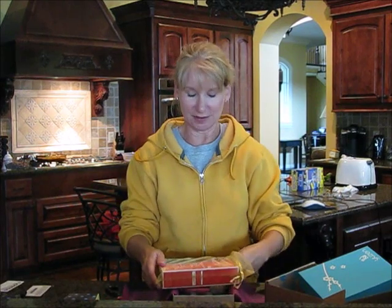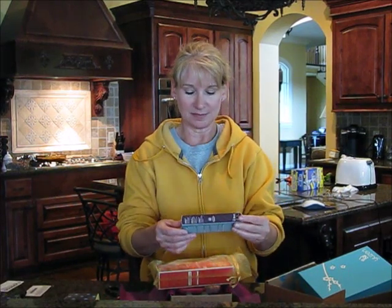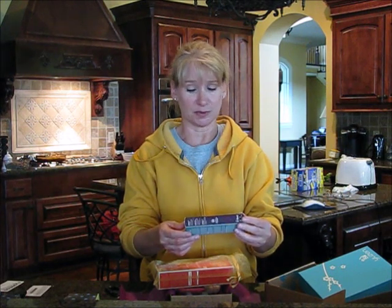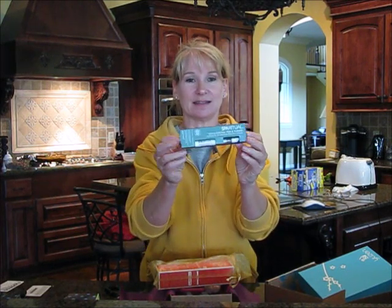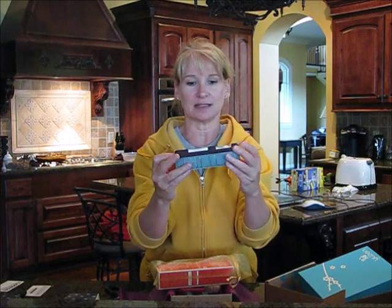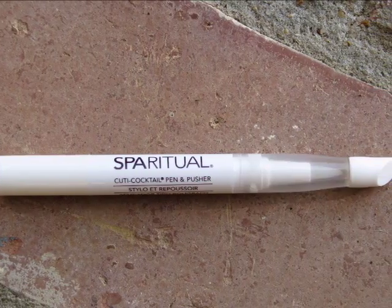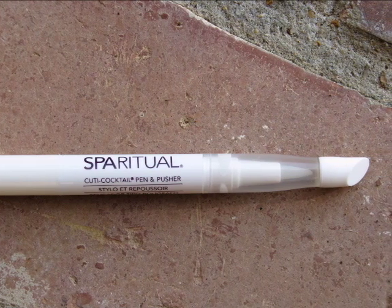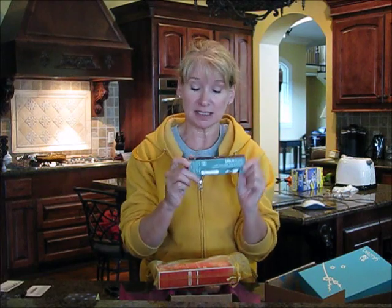Then we have Spiritual — Cuticle Cocktail Pin Pusher. So I guess this is a cuticle remover, but the tube itself is a cuticle pusher, which is kind of cool. And again, all these things aren't chemical-y, so they're good for you.